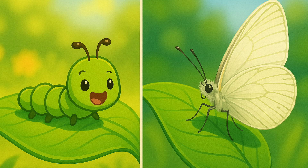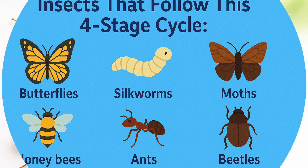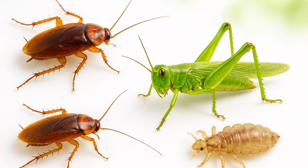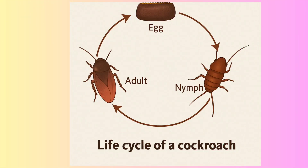Wow, it looks so different from the caterpillar! Other insects like silkworm, moths, honeybees, ants, and beetles go through the same four stages too. But not all insects have four stages — some, like cockroaches, grasshoppers, and lice, have just three stages: egg, nymph, and adult. The nymph stage is between the egg stage and the adult stage. A nymph looks similar to the adult but is much smaller and does not have wings.